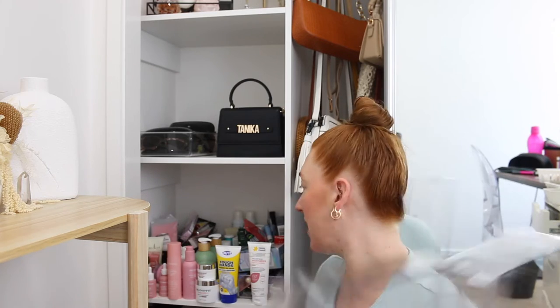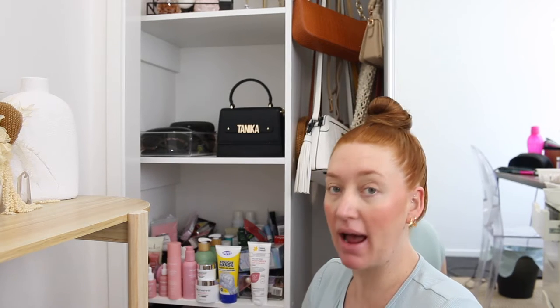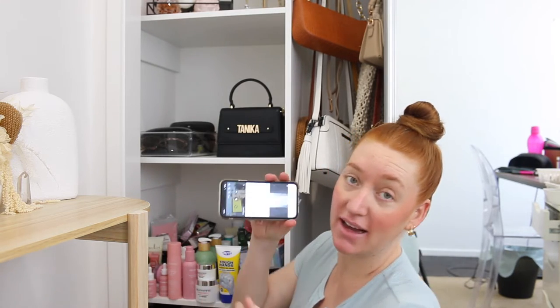I've got my containers. I think with this section I'm just going to pull it all out and organize it by like hair care, skin care. And while I'm doing it, I'll be watching some Real Housewives.